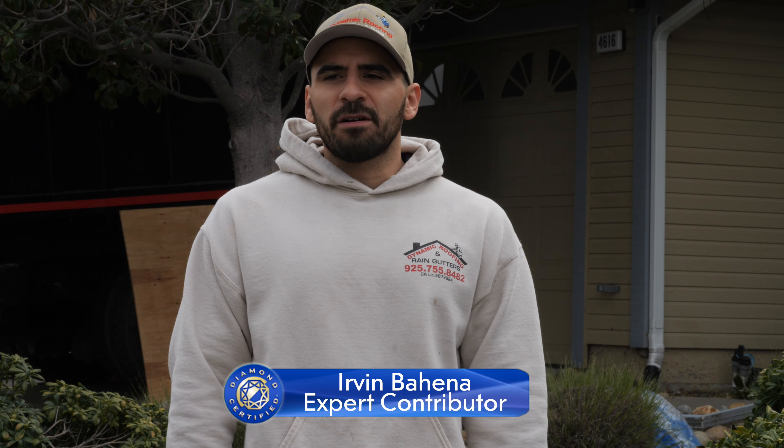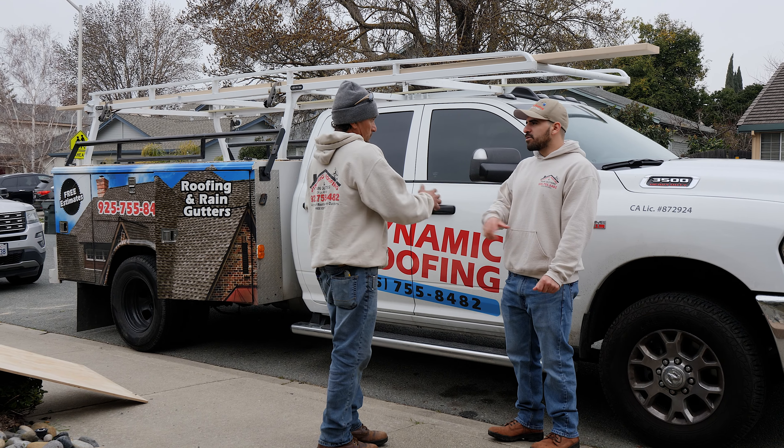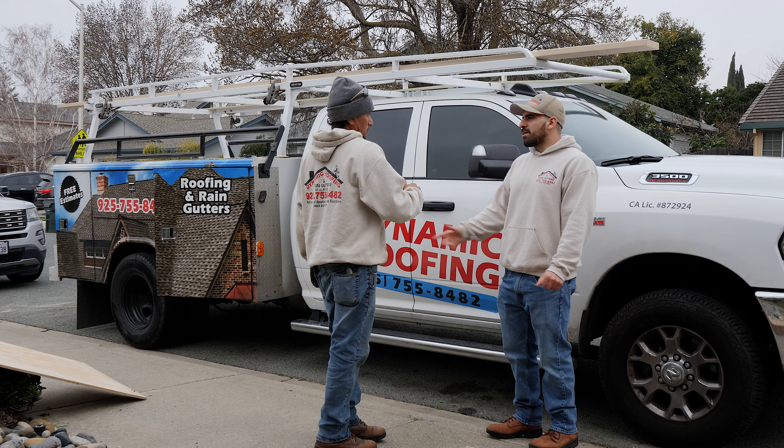A couple things you want to do when you're looking for a contractor: make sure you're working with licensed and insured contractors, and make sure they're going to be pulling permits for your job just in case anything goes wrong. It's always recommended to get at least three bids so you get an idea of where the industry is. Keep in mind what materials they're using, because sometimes the cheapest guy isn't always going to be the best.